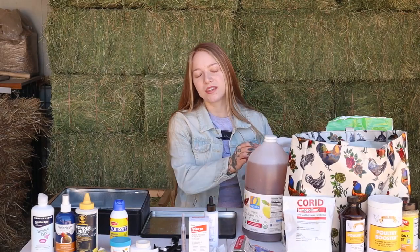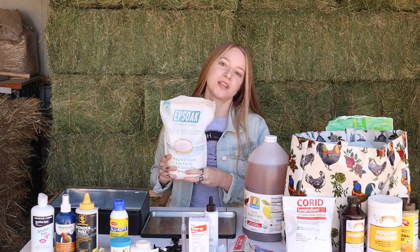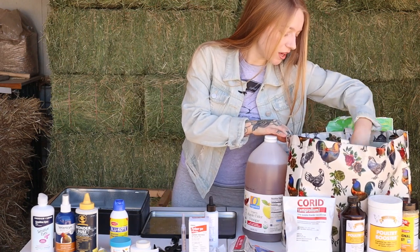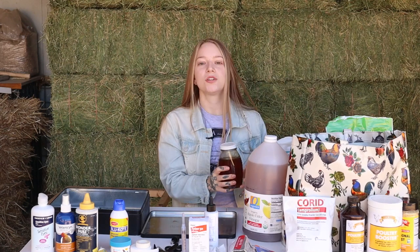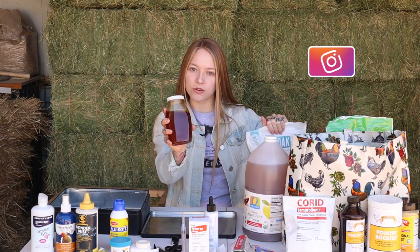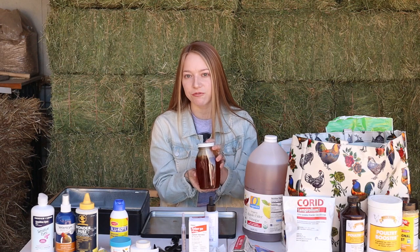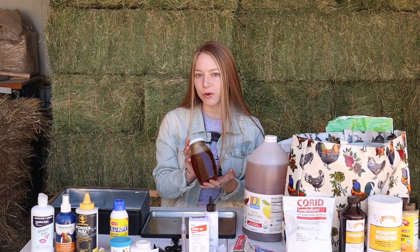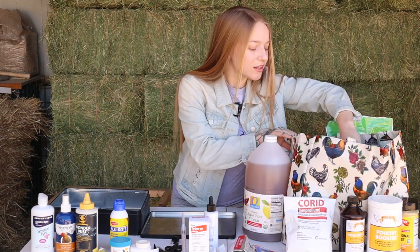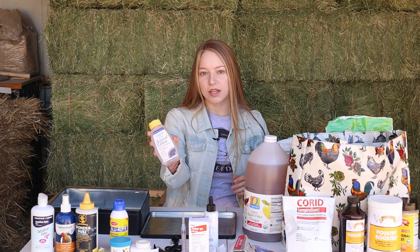Let's talk egg bound. Epsom salt — add this to their soak. That's a great product to have on hand. Another thing I have for prolapse vents is raw honey — it kind of goes in with egg bound. Raw honey is also antibiotic, antimicrobial, and antifungal, so it's great for wounds too. Just don't use it around other chickens if they're not separated. Also have Tums — grind this up for calcium, which is needed for egg bound hens.